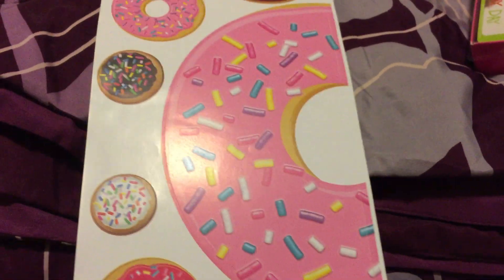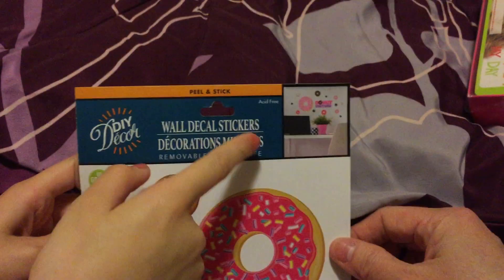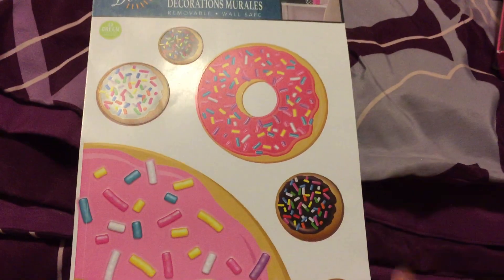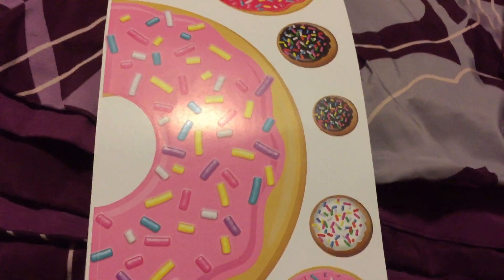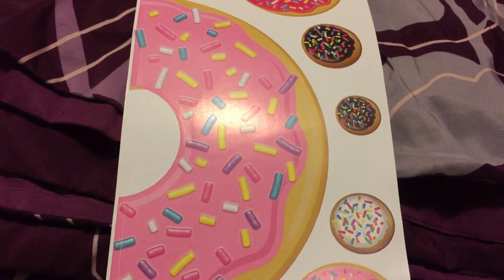The last Dollar Tree item is these donut stickers — they're so cute! This is what it looks like when you put them on your wall. I'm not sure I'd put these small ones on the wall, but I'll use them for my project.